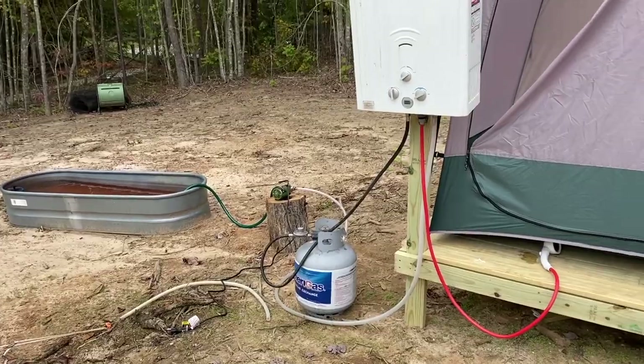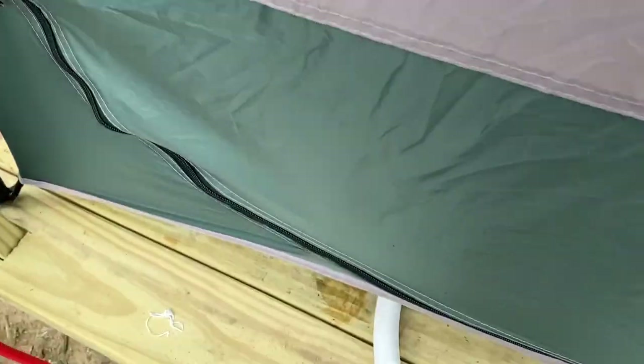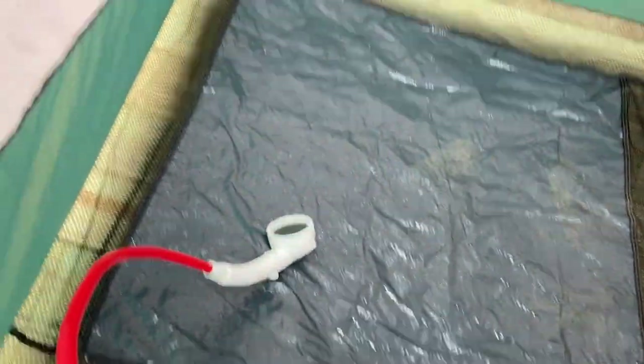Next, we set up our shower. We used a propane heater we already had that was previously used to heat our stock tank pool. We picked up a free stock tank and put it on the land to capture rainwater. This is what we first used to shower.